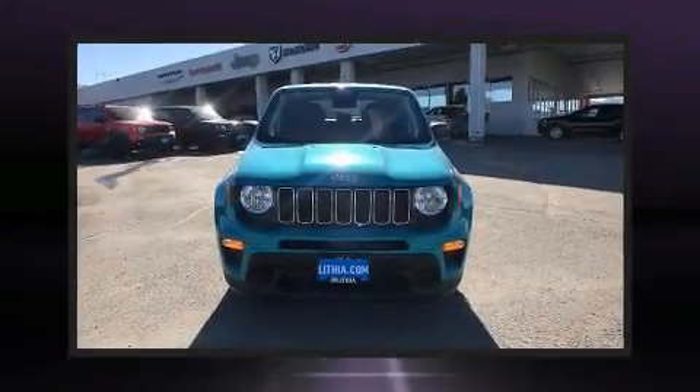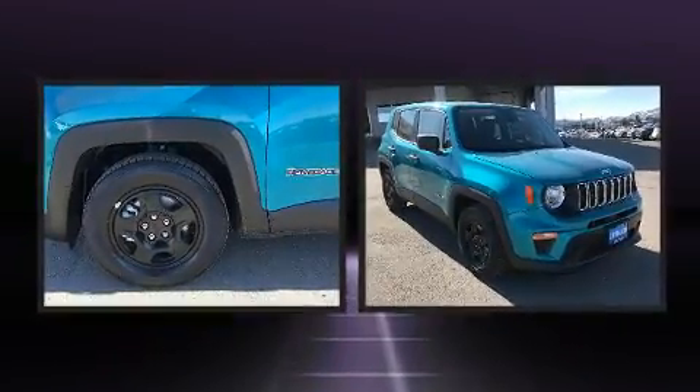Step into the 2021 Jeep Renegade. It features an automatic transmission, front-wheel drive, and a 2.4-liter four-cylinder engine.